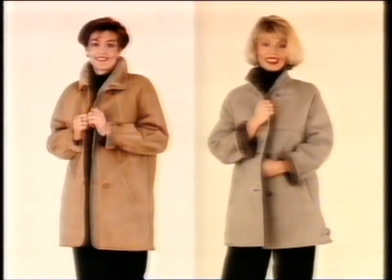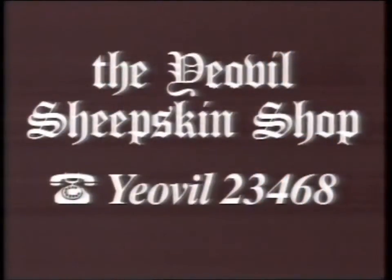Choose your new leather or sheepskin coat from our wide range this Bank Holiday Monday. For style, quality and reasonable prices, the Yeovil Sheepskin Shop. Open this Monday — it's well worth a visit.